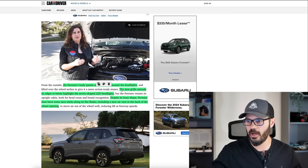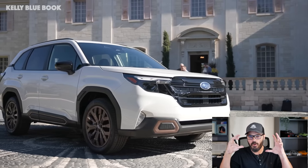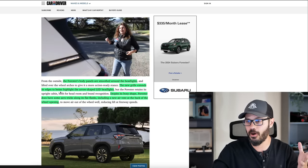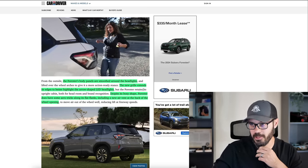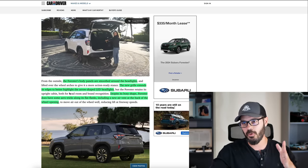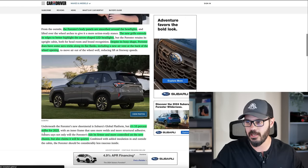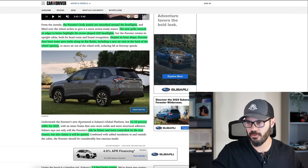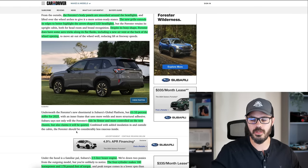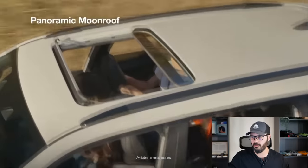The Forester's body panels are smoothed out around the headlights, and you have a new grille that extends its edges to better highlight the arrow-shaped LED headlights. Despite its boxy shape, the Forester does have some aero tricks along its flat flanks, including a new air vent at the back of the wheel opening. You can barely see it, but there is an opening in the plastic cladding at the front end. They say it's 10% stiffer for 2025, and the ride is firmer and more controlled on the new chassis, but also claimed to be quieter — which addresses a critique of the current Forester being loud at highway speeds.